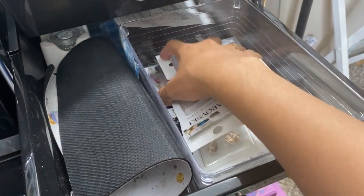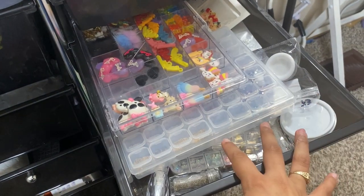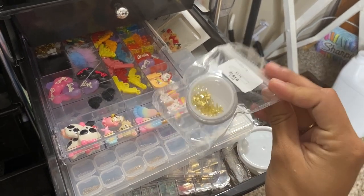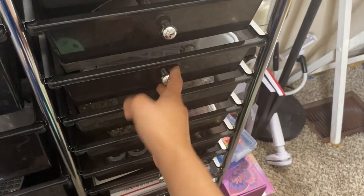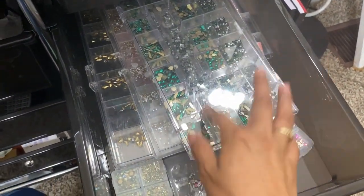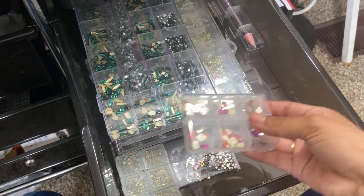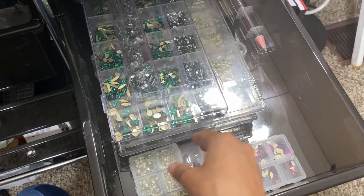The next drawer has charms, regular crystals, pixie kawaii charms, caviar beads, and more random stuff I just need to organize. The following drawer has regular crystals in containers, a max pencil, and additional regular crystals.